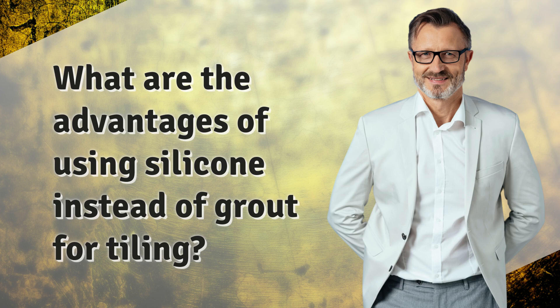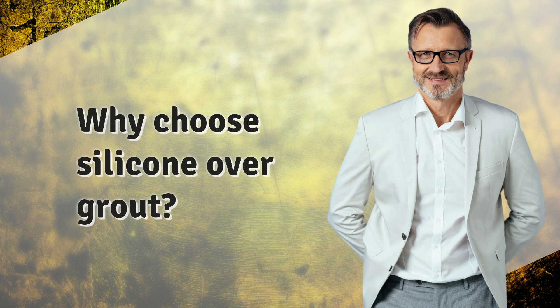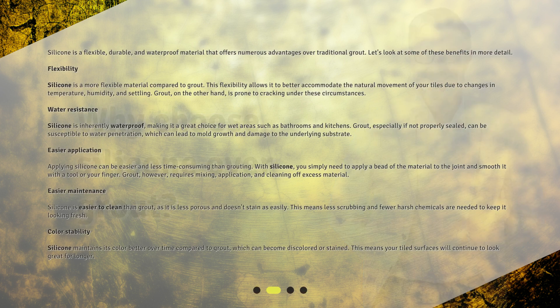What are the advantages of using silicone instead of grout for tiling? Welcome to this video where we will discuss the advantages of using silicone instead of grout for tiling. Silicone is a flexible, durable, and waterproof material that offers numerous advantages over traditional grout.